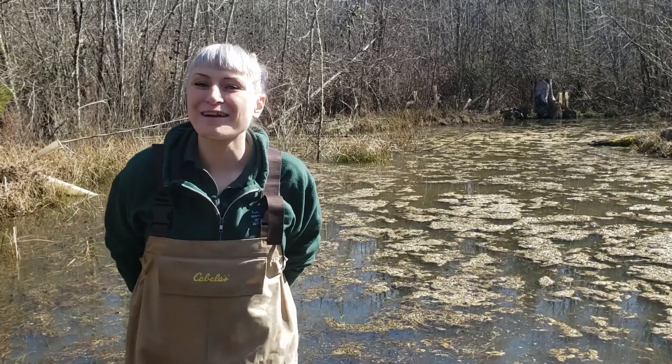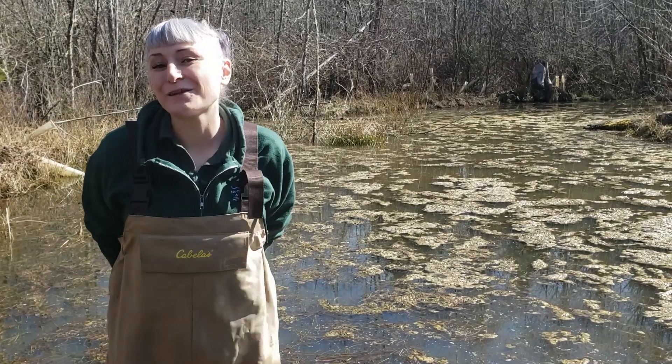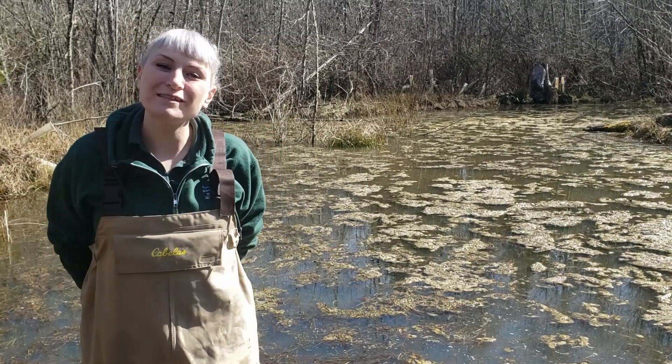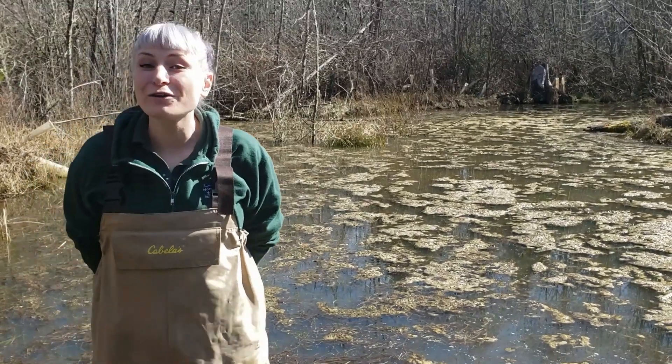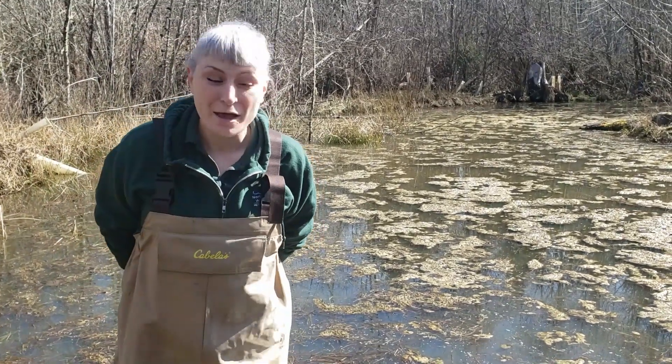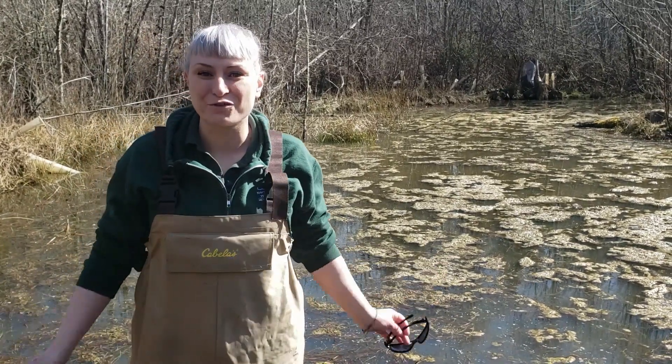Hi, I'm Rachel Mueller, Northwest Trek's Conservation Program Coordinator. I bet you're beginning to feel a little cooped up, so how about spending a moment in nature with me? Spring is finally here and that means longer days and warmer days, but that also means increased amphibian activity at the ponds here at Northwest Trek.